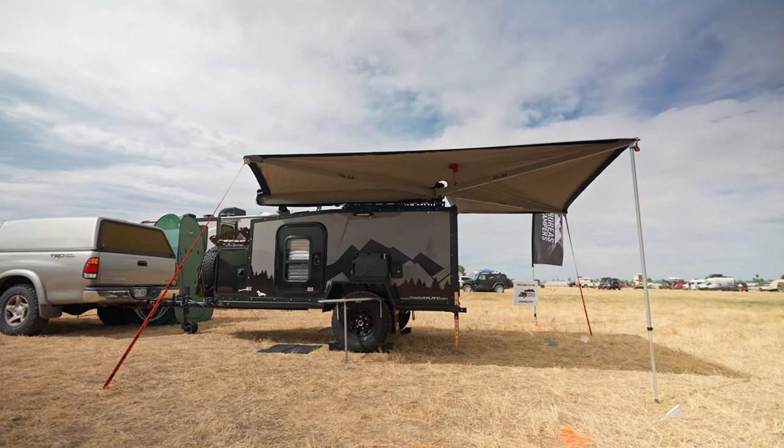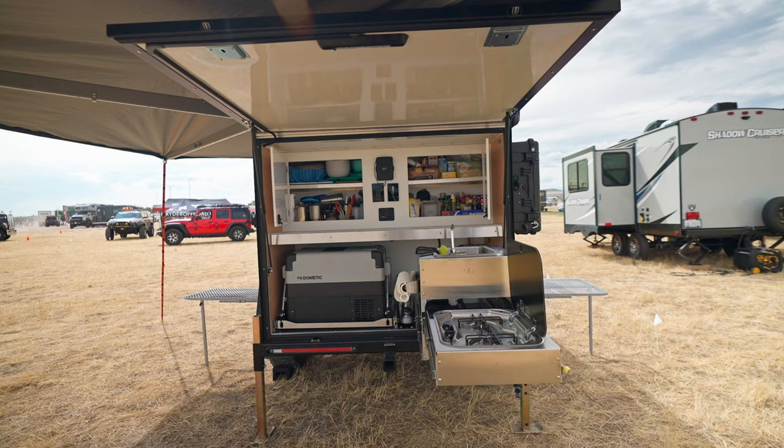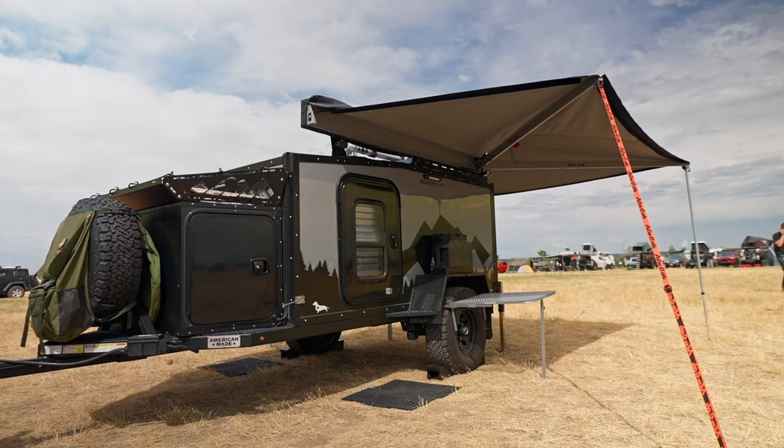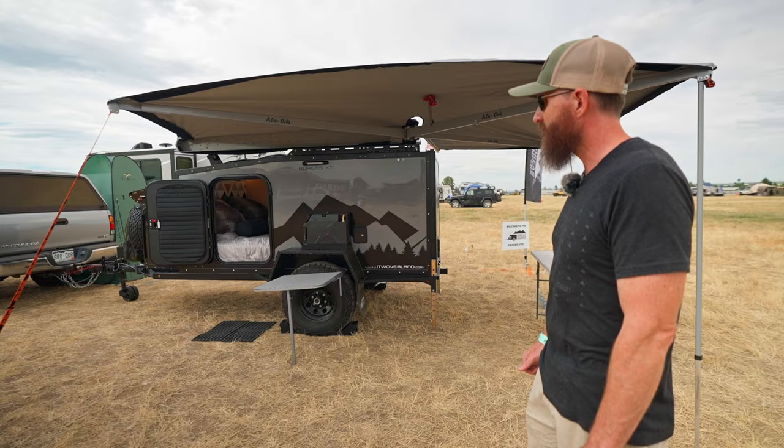Nick Taylor with the Boreas Campers Owners Group, and we're at the 2021 Mountain Expo West. This is a 2019 Boreas XT — a hardcore off-road teardrop trailer.